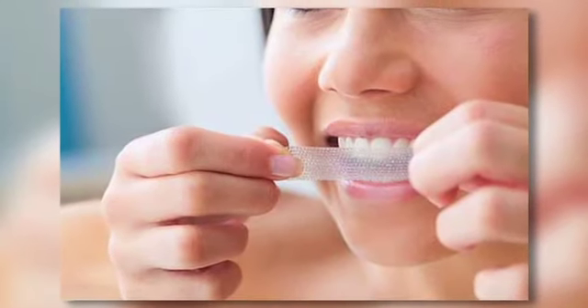Strips are applied to the front of your teeth and held in place while the whitening ingredients do their work. You'll apply these for an hour at a time, twice a day, and simply throw away the strip when you're done. These work very well and are not a very messy treatment.